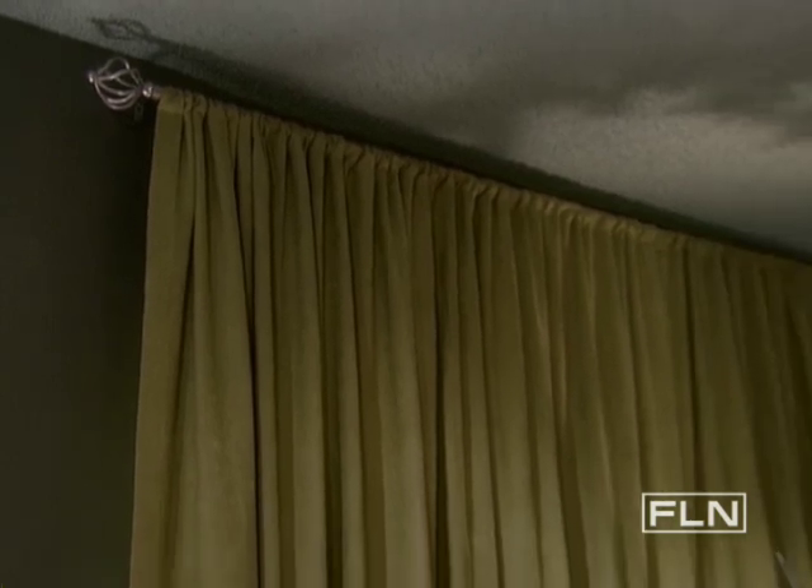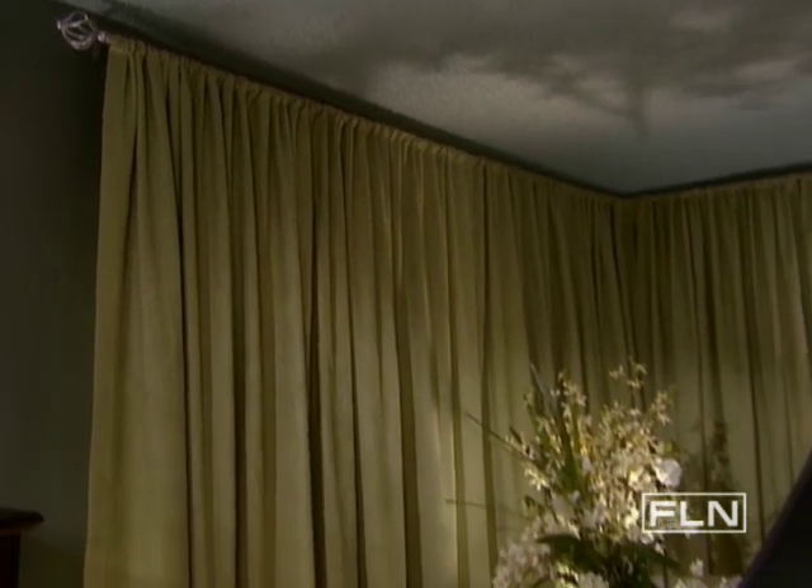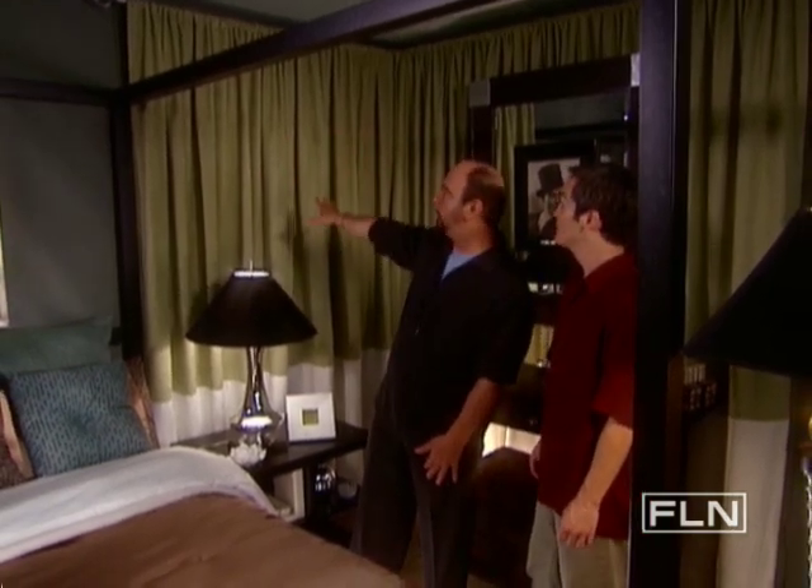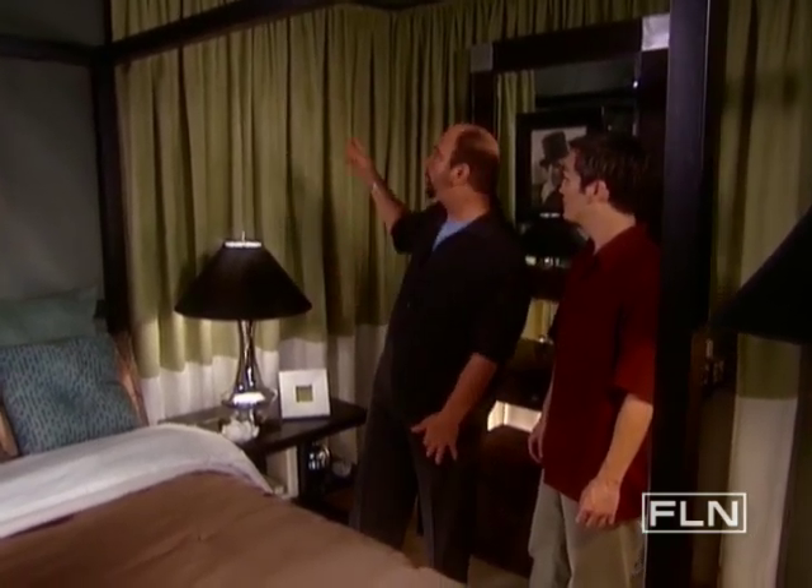The other thing we tried to do — I know you had an issue with the windows. The windows we've dressed in order to make them all appear to be in balance with the space. We've actually hung the rod way up to the ceiling, draped the entire thing, but then brought it around so that it covers the window there, but then we brought it around here too. So you've got symmetry on both sides — it almost feels like there's another window here as well.